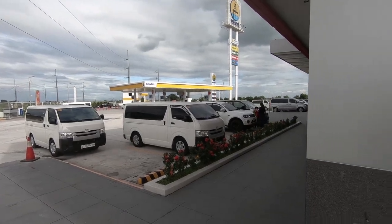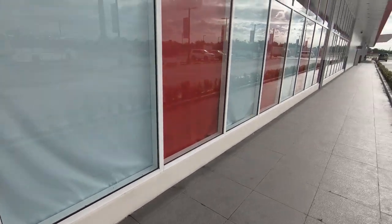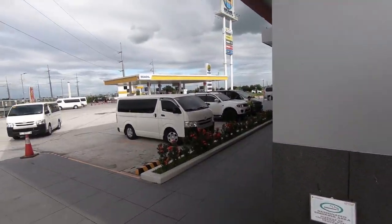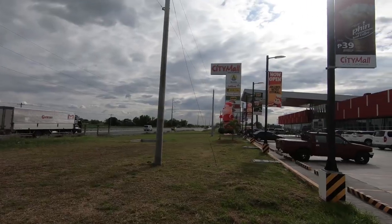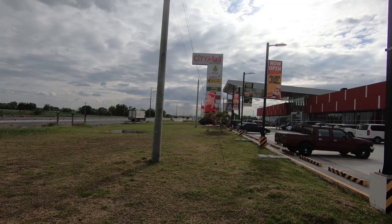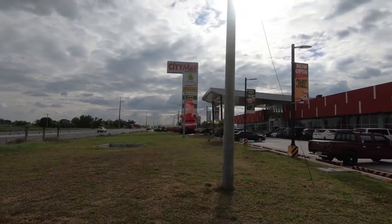There is even a designated smoking area - it's kind of small but it does what it's gotta do. For those curious, the City Mall here is open from 6 a.m. to 10 p.m. daily. I may have also neglected to mention that they have a giant Santa Claus outside to celebrate Christmas - Merry Christmas, Happy Holidays!